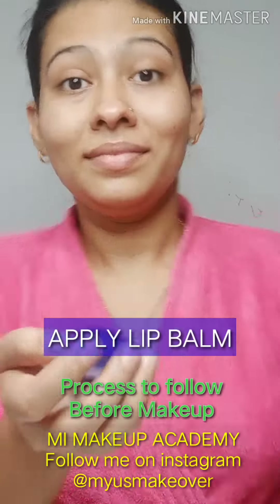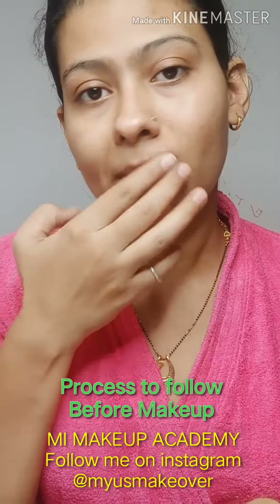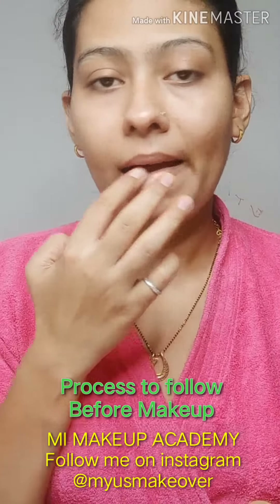And the last step is hydrating your lips. You can use a lip balm as well. I am using Vaseline so that it will hydrate my lips.